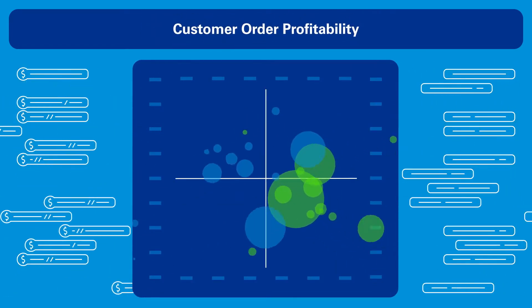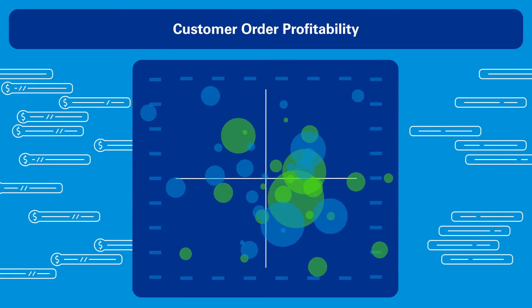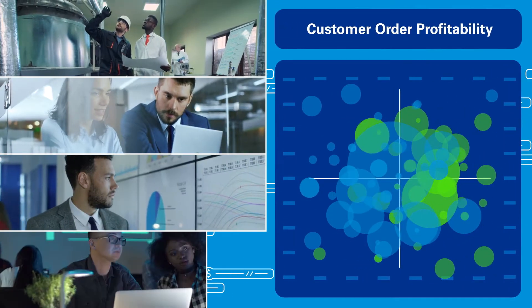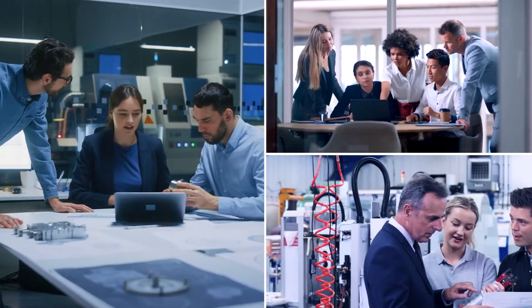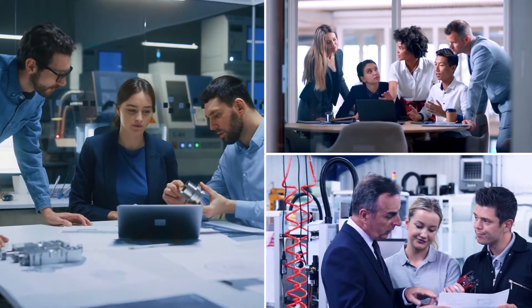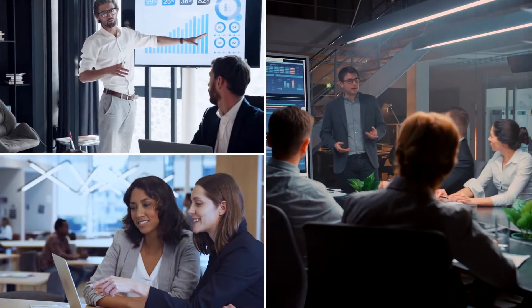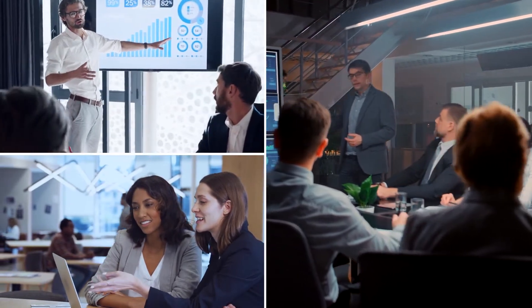It works with large volumes of available information, stitching together operational, commercial, transactional and financial data. Then it allocates cost and performance outcomes to the lowest units of measure across your business, delivering useful supply chain insights in only a handful of weeks.